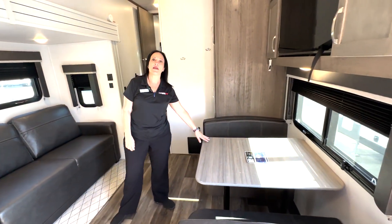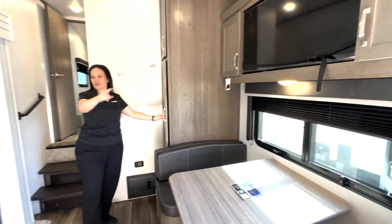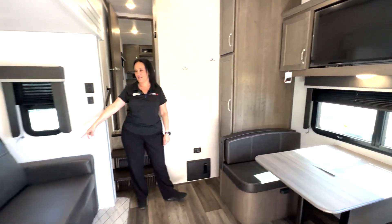You have a booth here that will make a bed, tons of cabinets, and your TV is across from your sofa that also makes a bed.